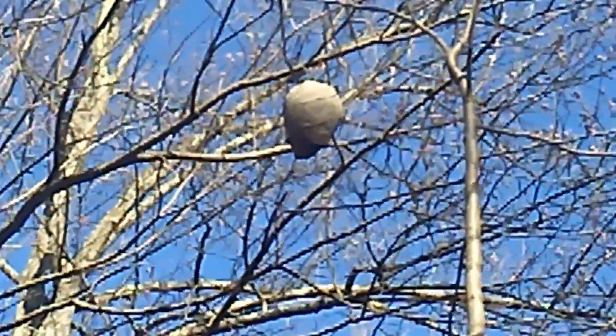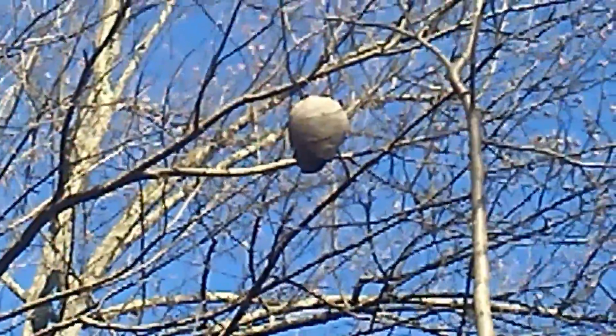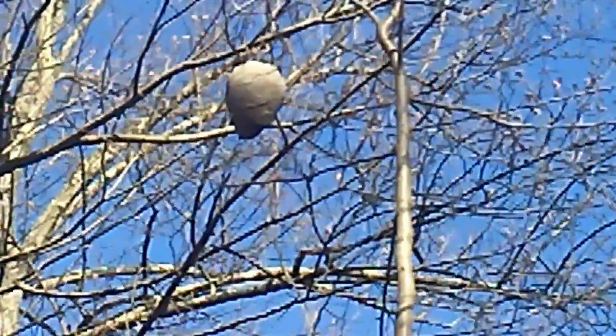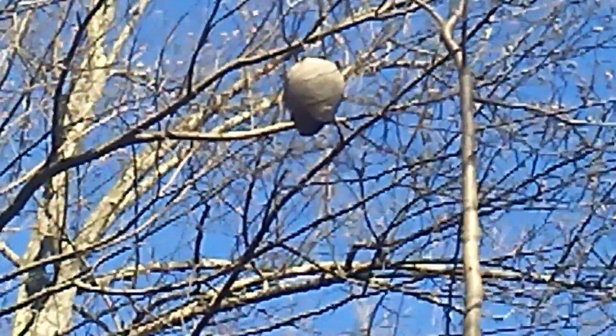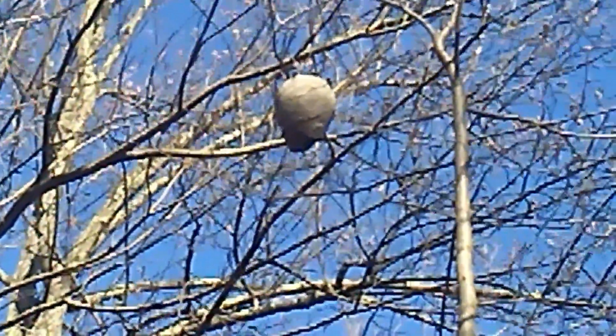The nest is probably about 12 or 13 inches tall by about 9 inches wide — I'm guessing. A better idea once I get it down. But it's at least a foot tall — probably a little bit bigger than the one I got off the side of that cabin back in August.